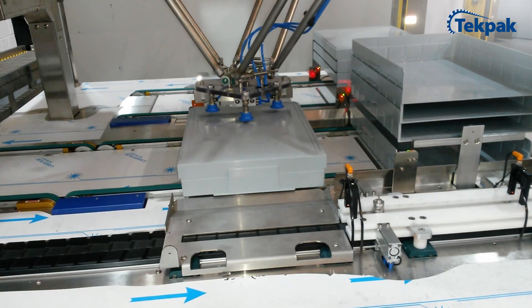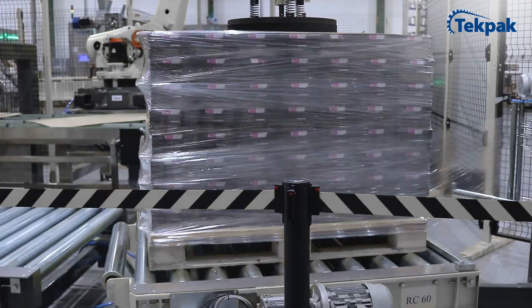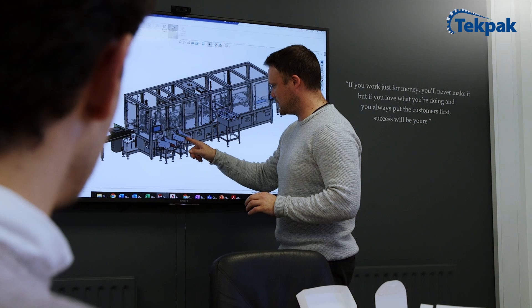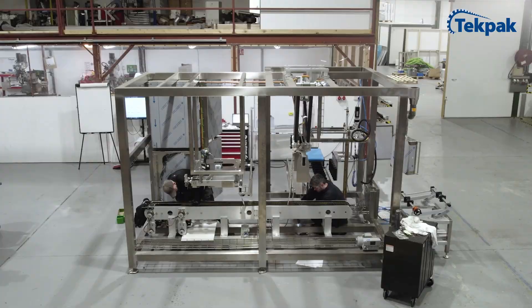We also cover tray denesting and re-nesting, product stacking, case packing, and palletizing. We offer complete control over your project as our in-house teams handle every aspect — from design, fabrication, software, and commissioning to validation and handover.